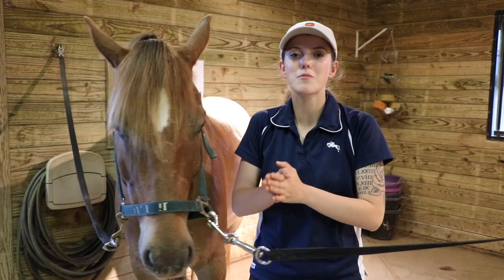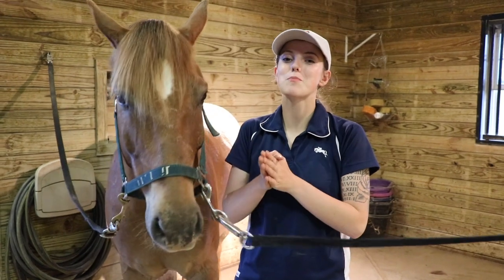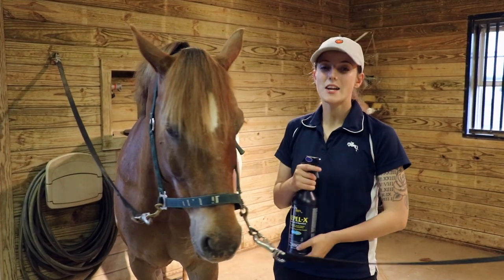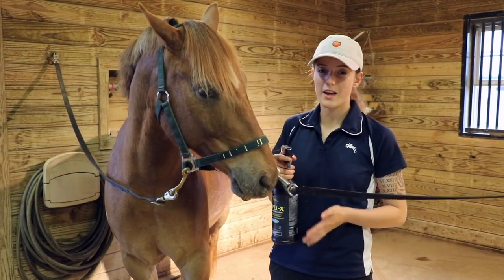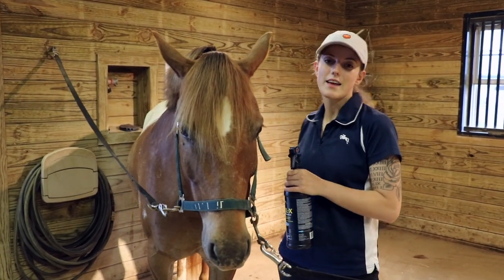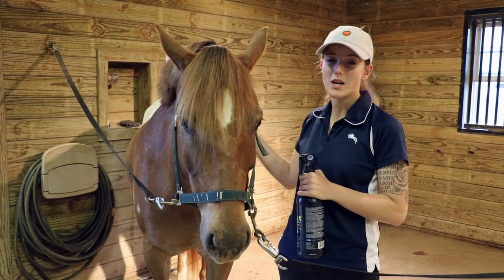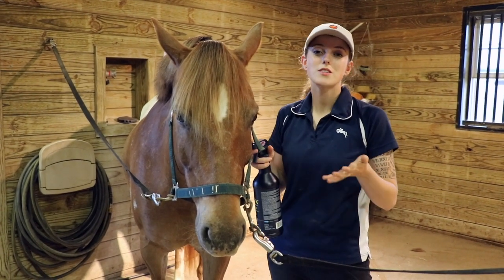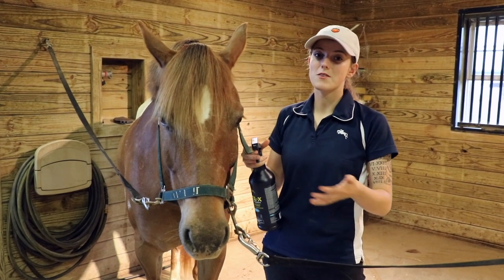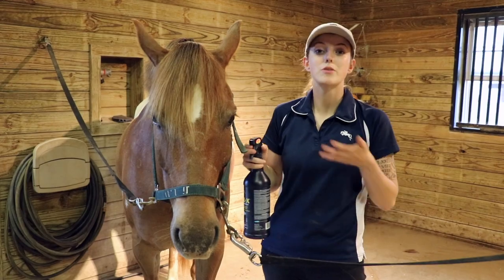Now that we've covered the basics of grooming, let me walk you through some safety tips. In the summer, we use fly spray to keep pests away. You want to start using fly spray at your horse's hoof or the bottom of their leg and slowly work up. This way, if the horse is uncomfortable and has never been sprayed, you'll know before they freak out and put you in danger.